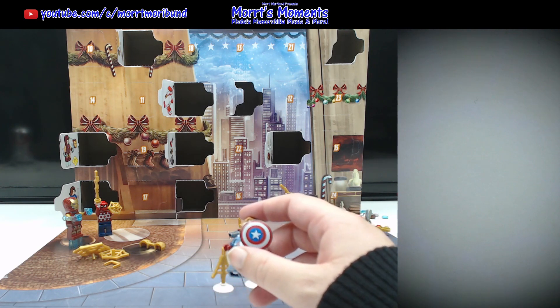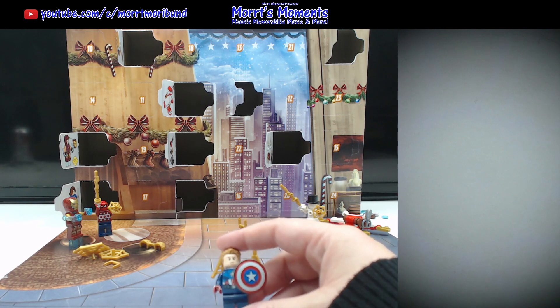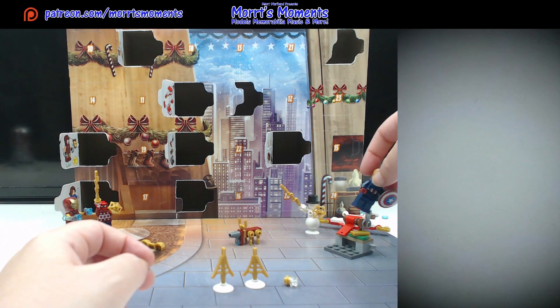Do you know what's weird? I cannot remember — it's Rogers, Steve Rogers — I completely forgot his last name. But yes, here's Steve, Captain America, everyone's favourite good boy.